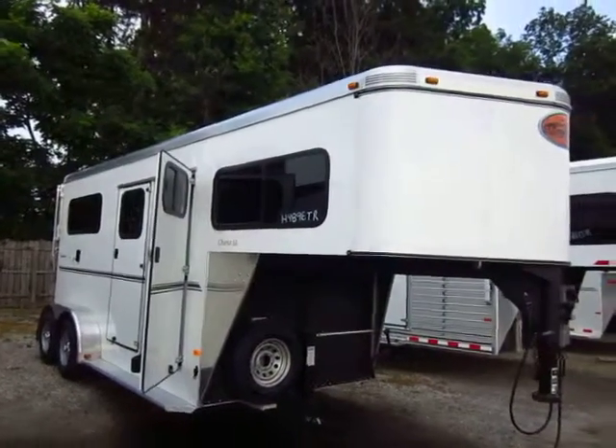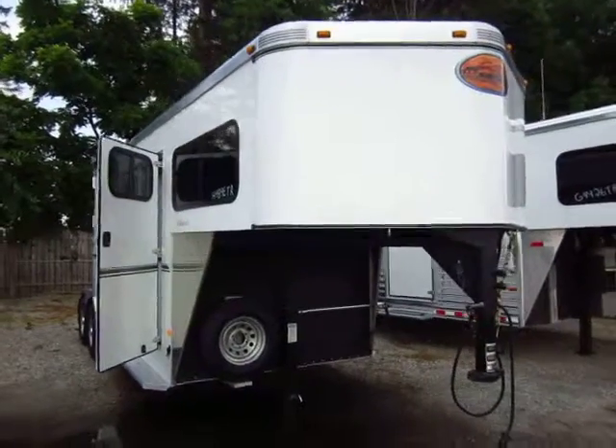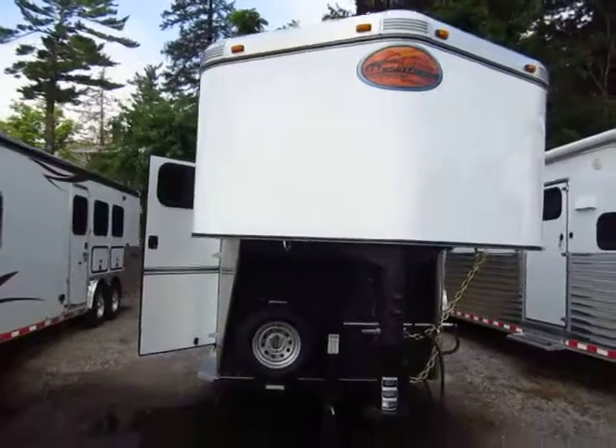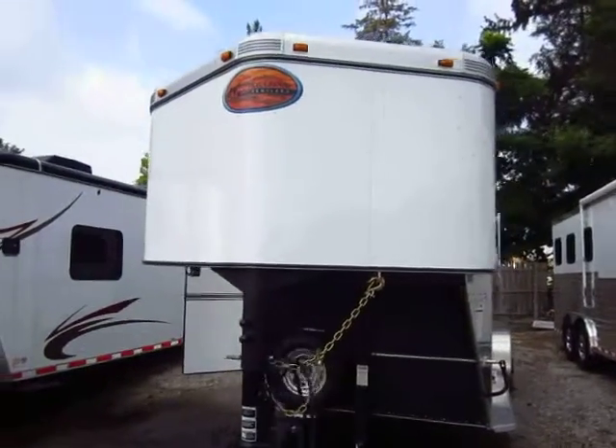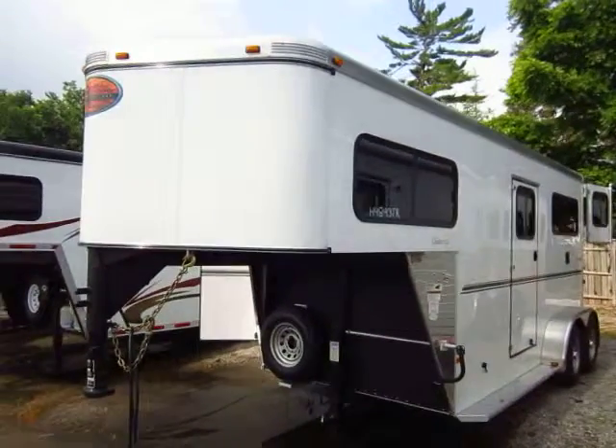What do we have here? A Sundowner Charter SE — two-horse gooseneck. This is a straight load, all aluminum construction. She's 7'6" tall. This is perfect for just tossing a couple animals in and heading out on a good trip.